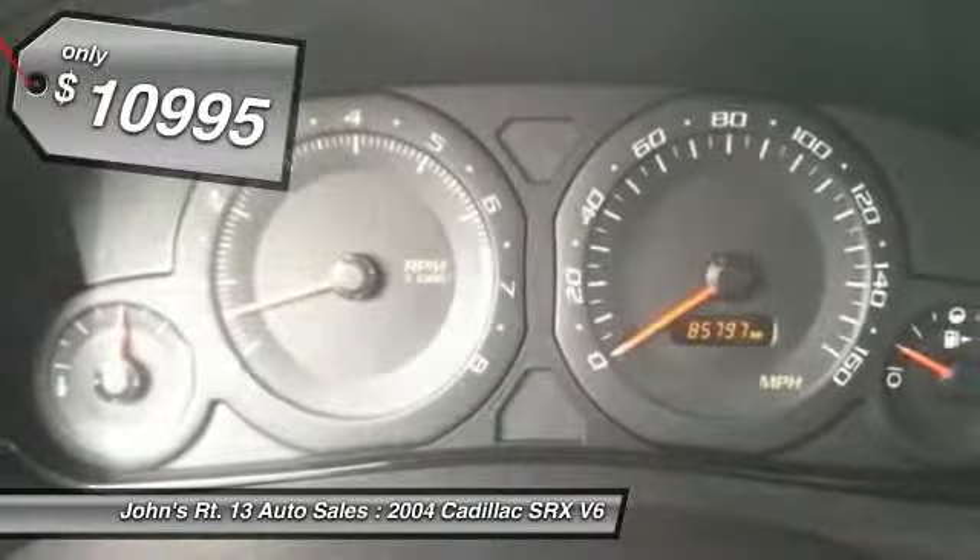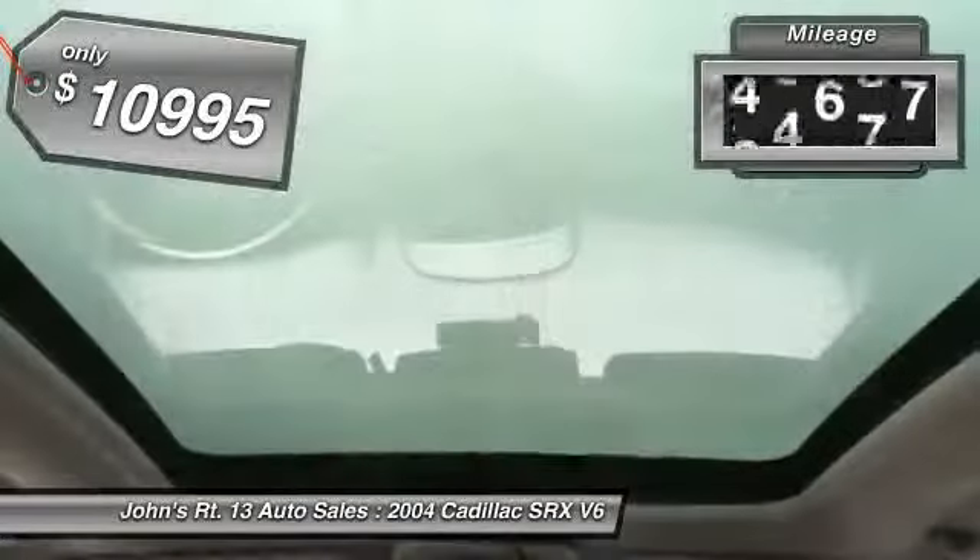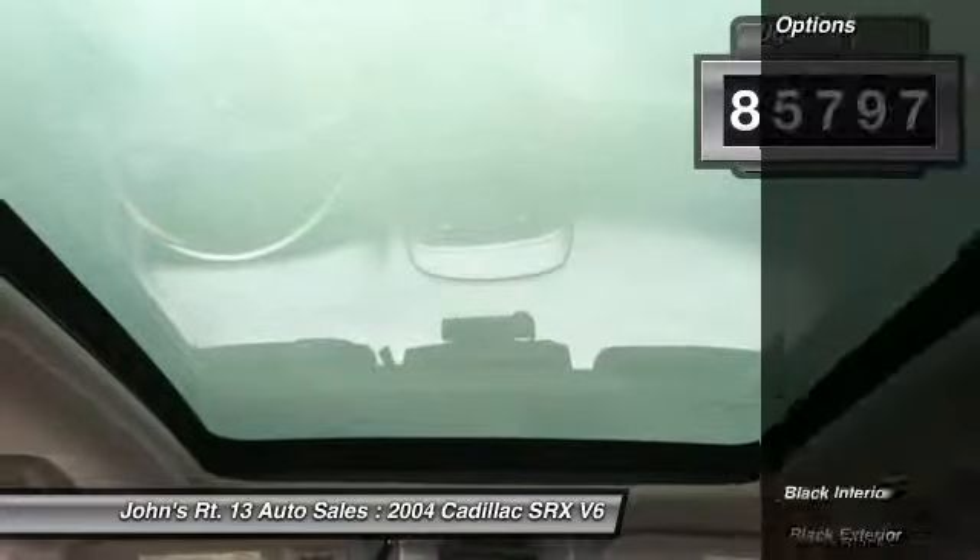And is priced below $15,000. This vehicle has less than 90,000 miles. Here are some of this vehicle's great options.